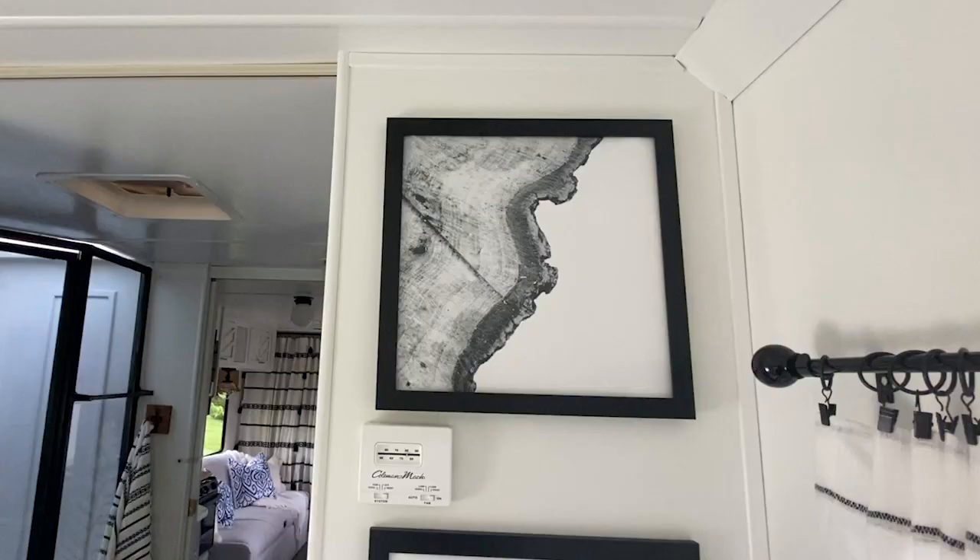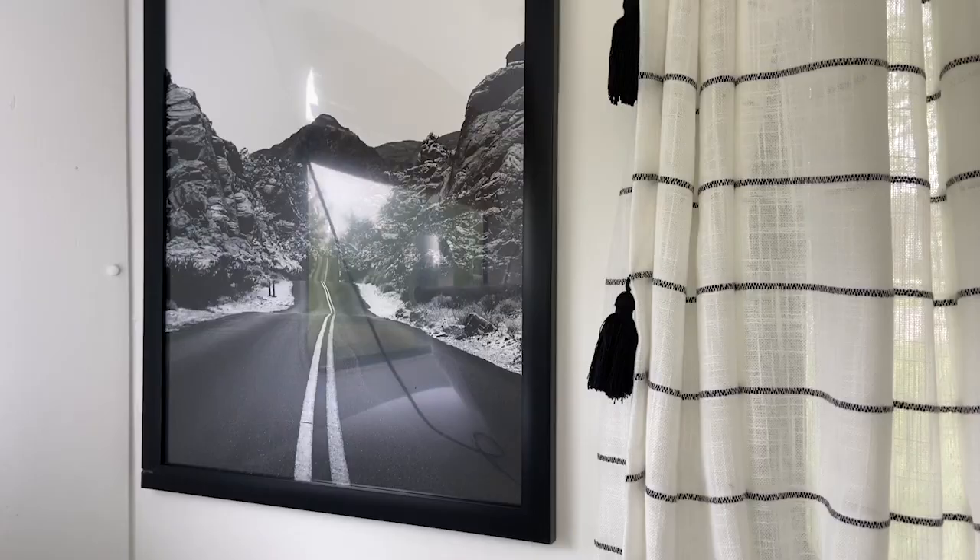Throughout our camper you're going to see some really fun prints. These are from Neptune Art on Etsy — I'll link it below — and I just picked up some frames off of Amazon. Being that I couldn't go to the stores as regularly, I relied on Amazon for a lot of purchases. I tried to pick out art pieces that were fun for traveling, and I think it just really gives a cozy feel to the space.